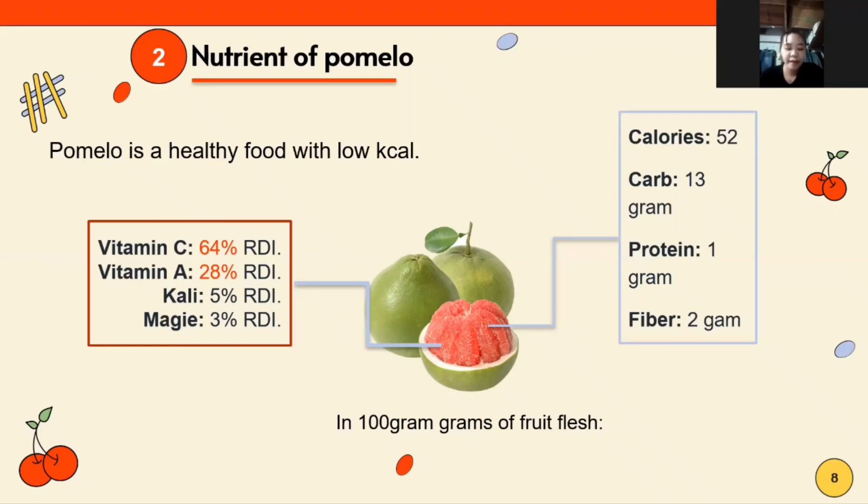With abundant vitamin content but low calories, pomelo is a suitable food to promote health, maintain a stable weight, and achieve beautiful skin.